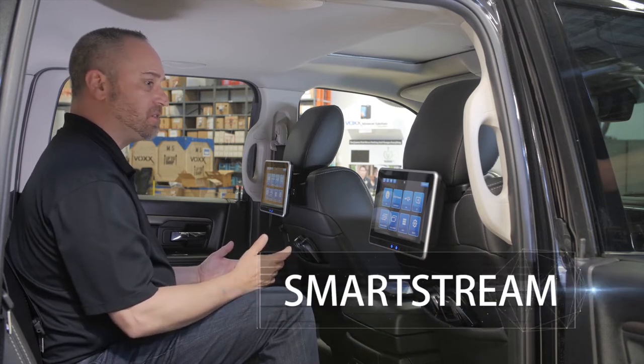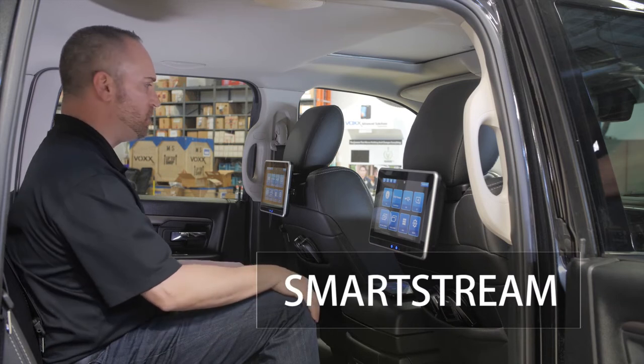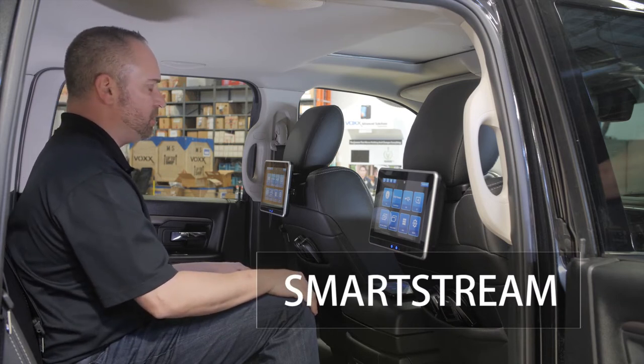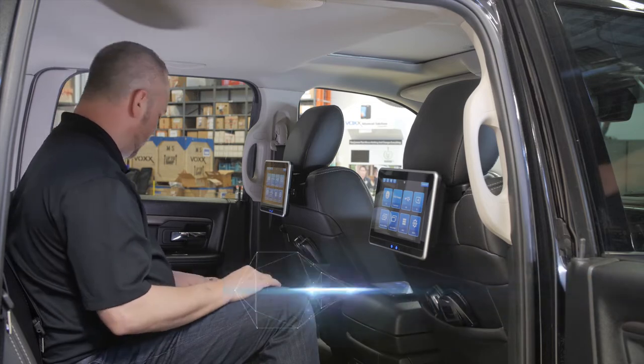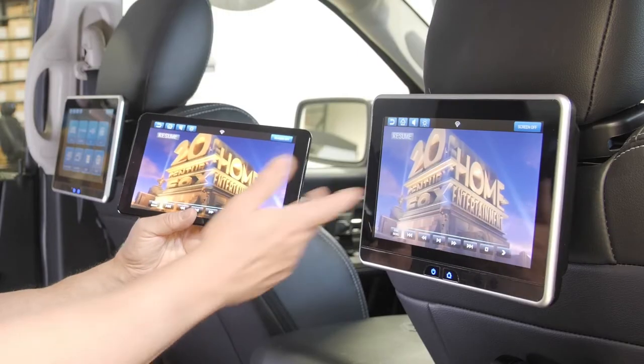Some of the enhanced features include Smart Stream capability. Smart Stream allows a user to wirelessly send content from their personal device to the system monitors.